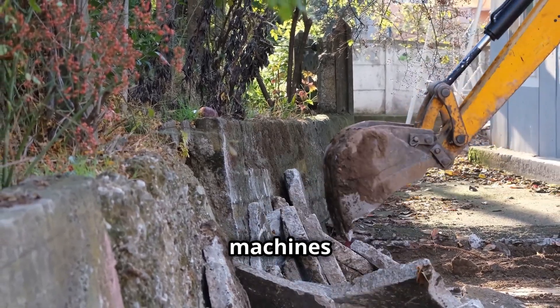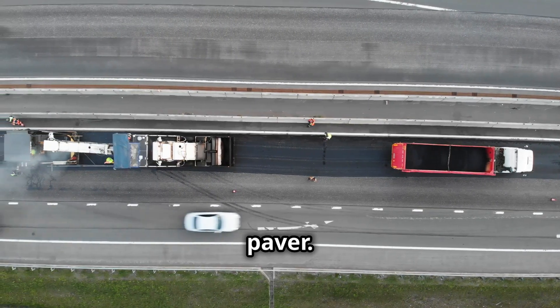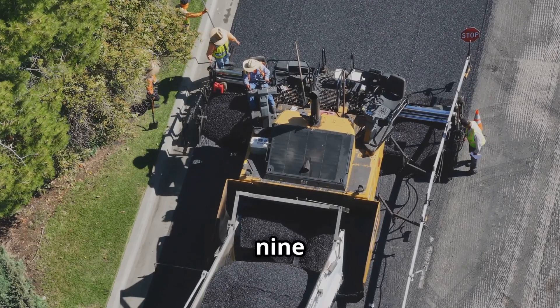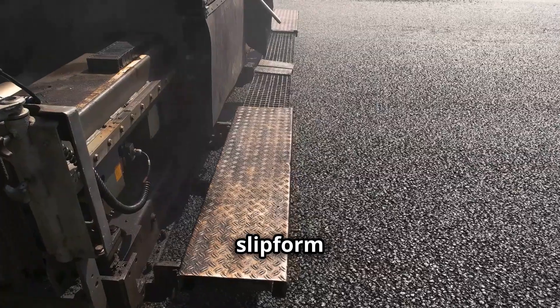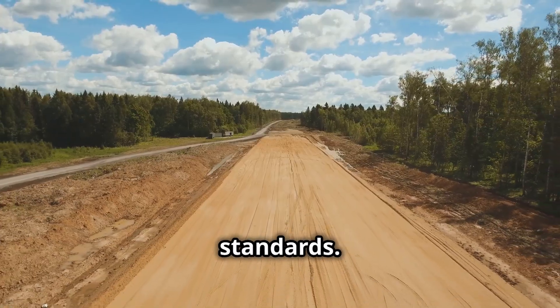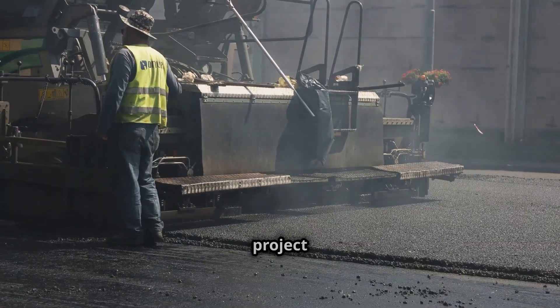From compact machines to road-building giants — meet the Gomaco GP3 slip form paver. With a powerful 174 horsepower engine, this machine can pave roads up to 9.14 meters wide with stunning precision. Its slip form technology ensures smooth, even surfaces that meet the highest construction standards, whether it's highways or airport runways — the GP3 makes every project look easy.